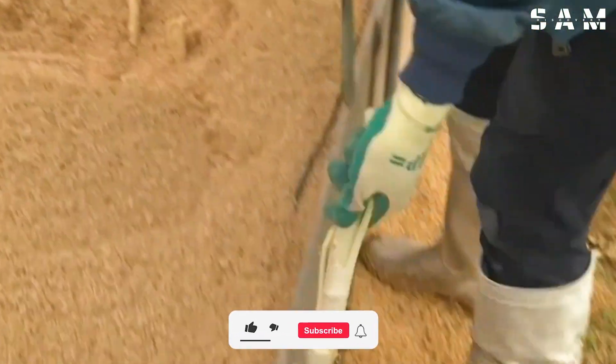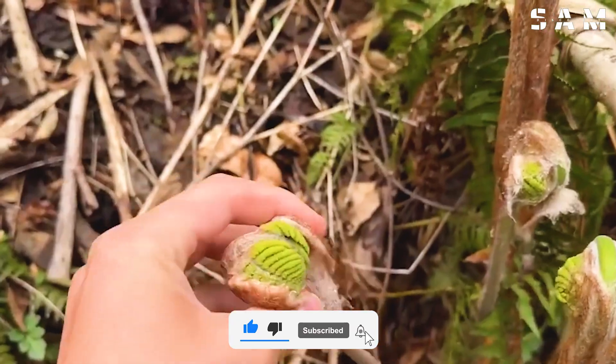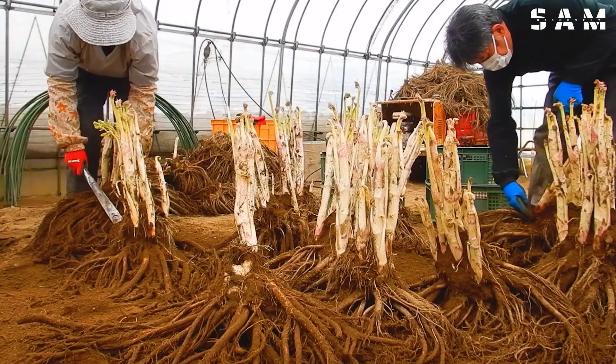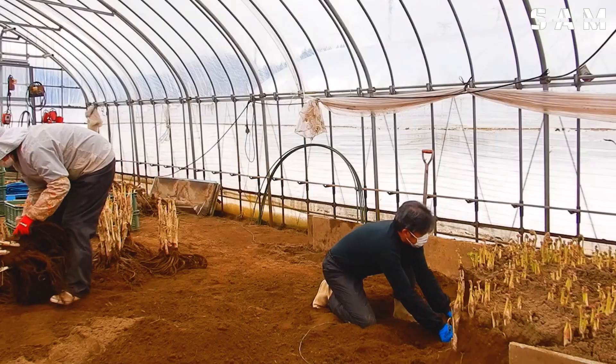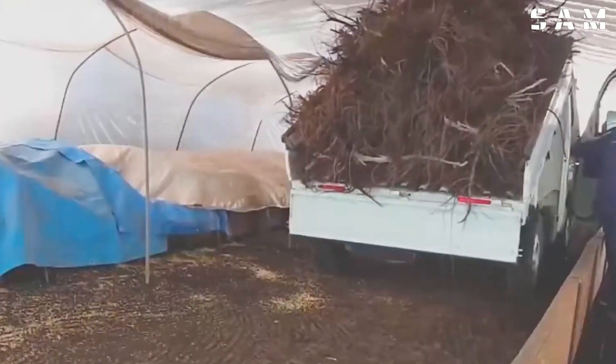This variety grows wild and is typically harvested in early spring, from March to April. Nank Udo, on the other hand, is white and is shielded from sunlight to maintain its top-notch quality. It is harvested from December to April and reaches about 28 inches in height.